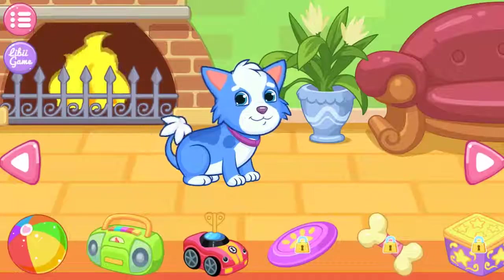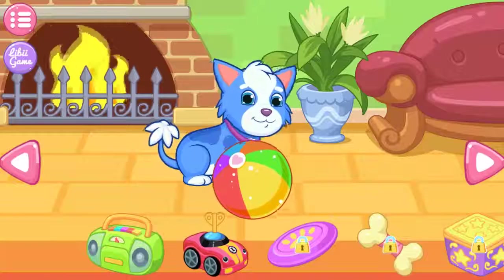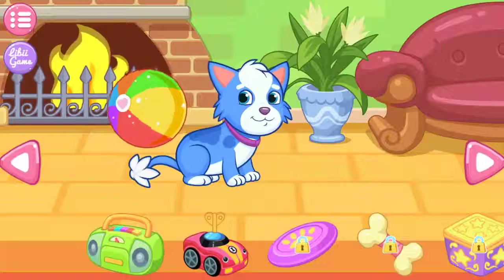You can play with the puppy here. Give the toys below to the puppy, then play together. The puppy really likes you.